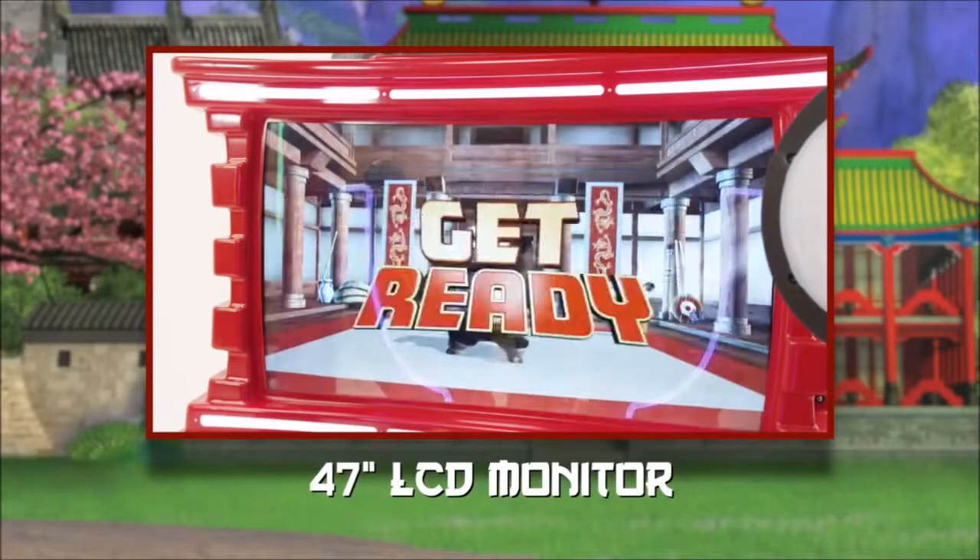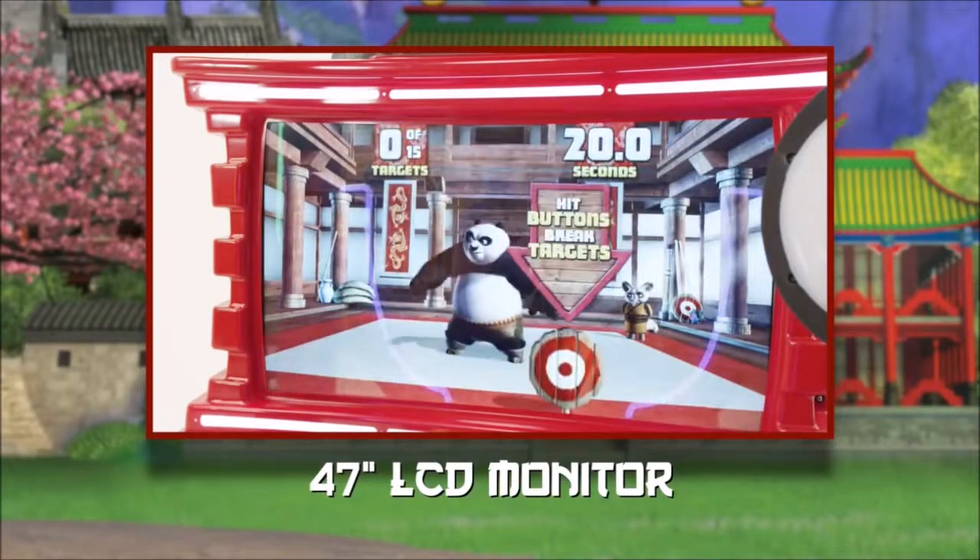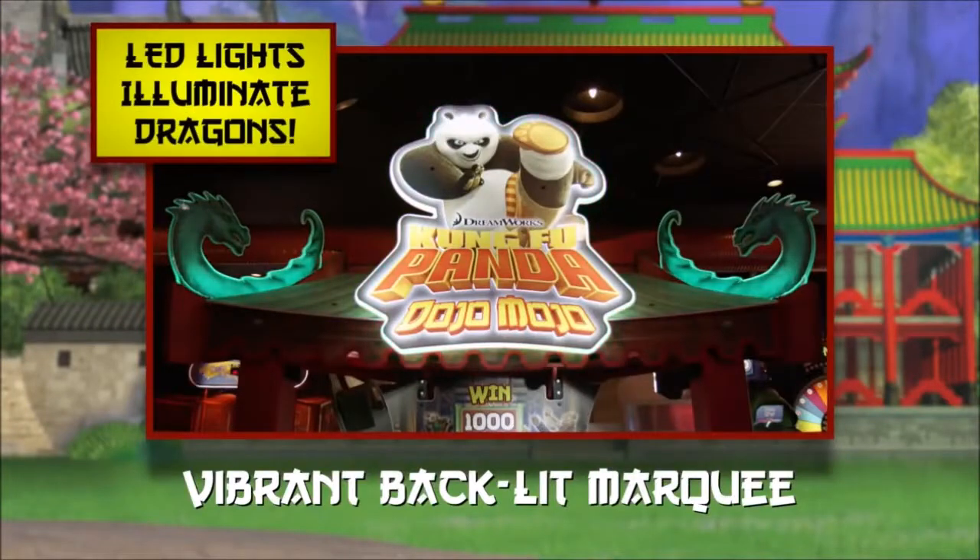Kung Fu Panda features a crisp 47-inch LCD monitor, vibrant backlit marquee, and LEDs illuminating the game in every crevice.